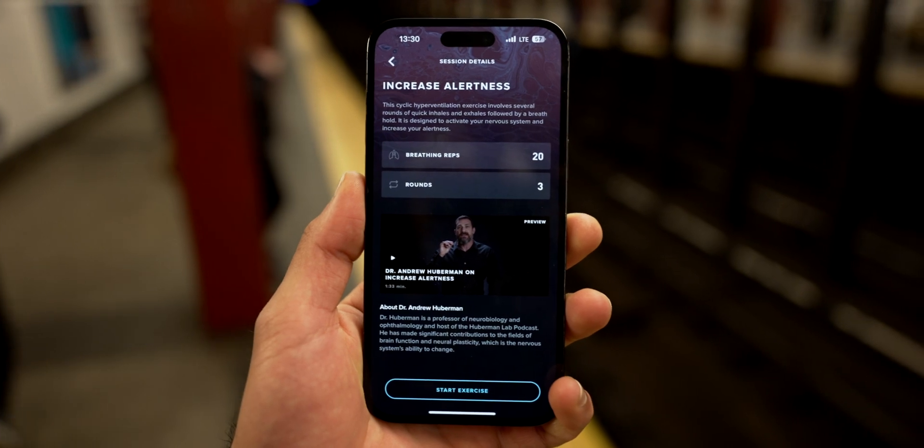The first option is increased alertness. If I want to be focused or energized, I can do cyclic hyperventilation. It's based on the fact that when you inhale, your heart rate increases, and when you exhale, your heart rate decreases. You're essentially increasing the time of inhale and decreasing the time of exhale, thus increasing your heart rate and leading to a whole bunch of other factors — which from a basic point of view, makes you feel more alert and ready to go.